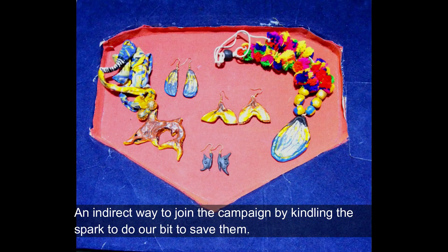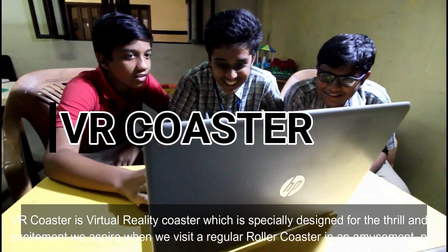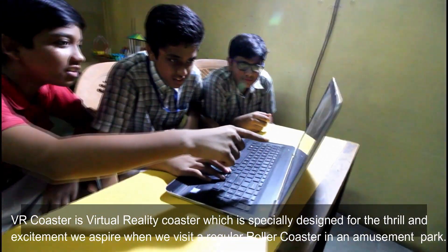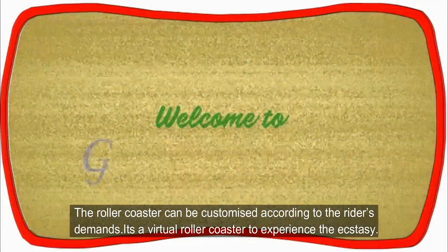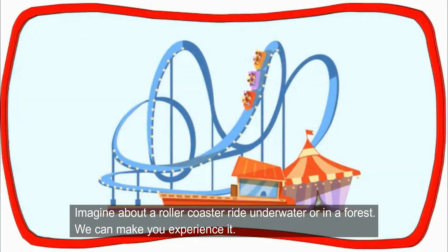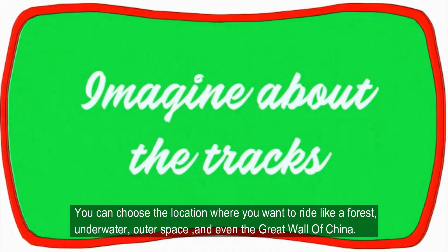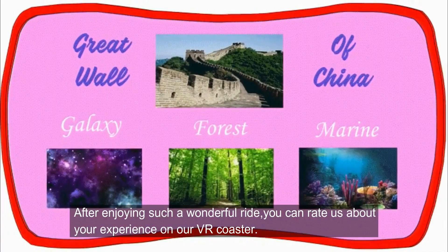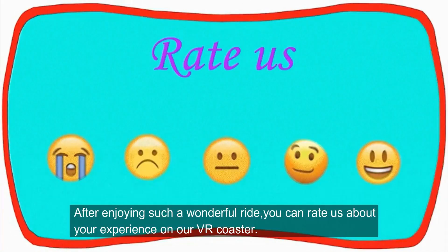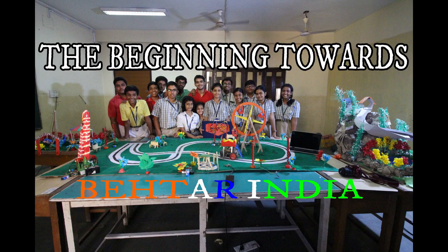An indirect way to join the campaign by kindling the spark to do our bit to save them. VR Coaster is a virtual reality coaster especially designed for the thrill and excitement we aspire to when we visit a regular roller coaster in an amusement park. The roller coaster can be customized according to the rider's demands. You can choose the location where you want to ride — like a forest, underwater, outer space, or even on the Great Wall of China. After enjoying such a wonderful ride, you can rate us about your experience on our VR Coaster. Hope you would have a ride in our awesome VR Coaster soon. Thank you.